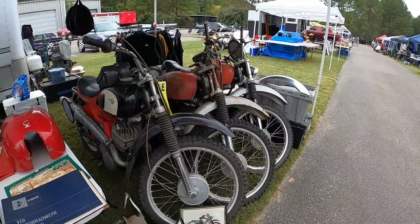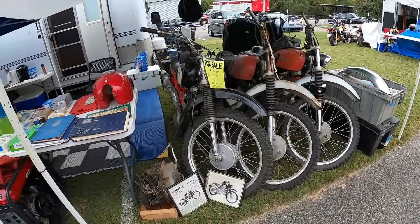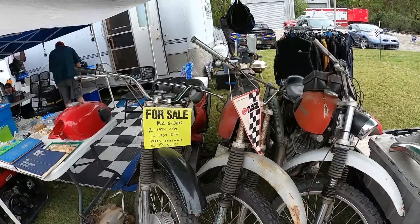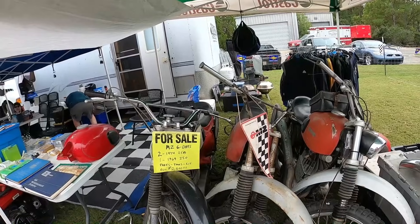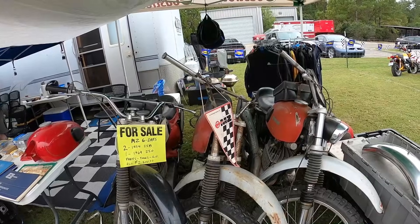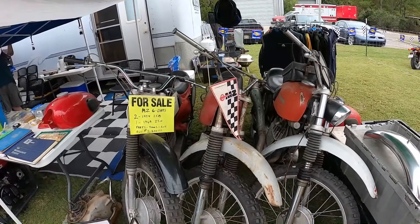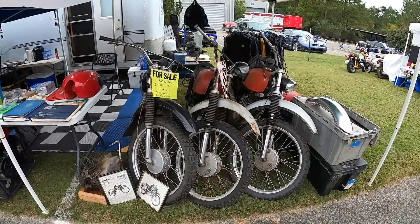Look at that — that's kind of a rare thing. That particular model. Wow. Become the king of MZs — two 1974 250s and a 1969 250. $2,500 and you can be crowned the king.